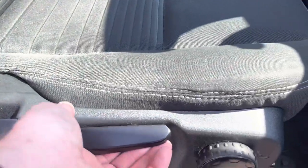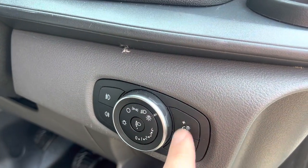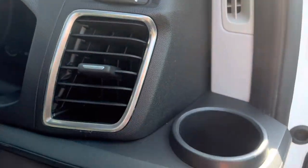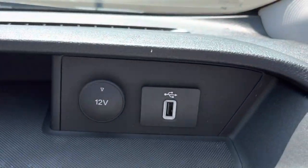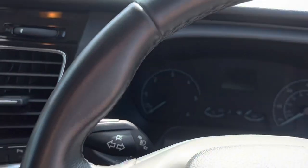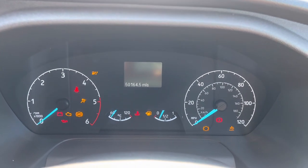This handle here does your seat height adjustment. We have auto lights, front fog lights, rear fog lights, and dashboard illumination up and down. Your vents are good. Cup holders here. We have USB power and a 12-volt power there as well.